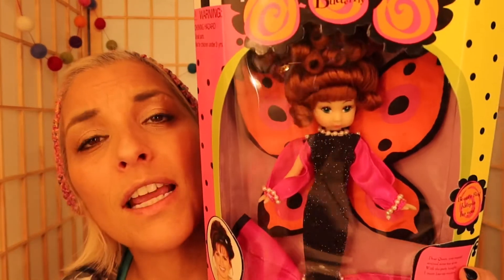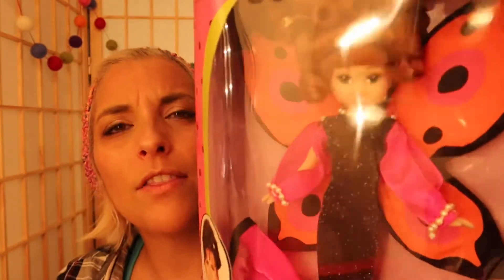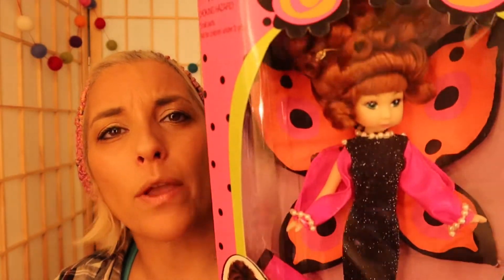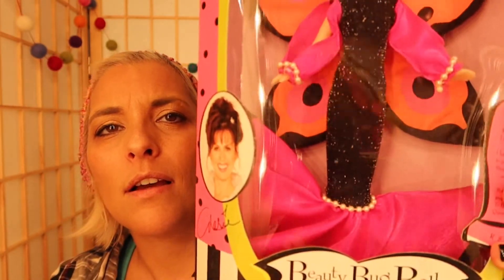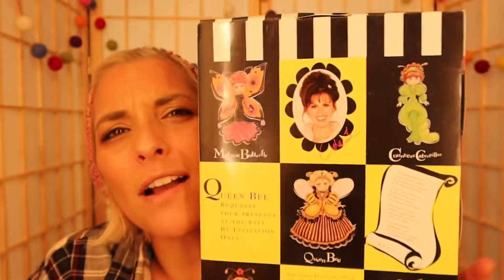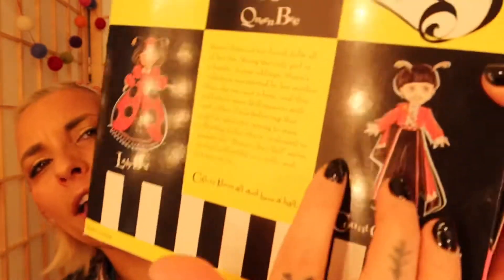The next one is Madam Butterfly. We don't need to take them all out because we know they have the same bodies — look at that long, long body. This one is probably the only one that is like okay. I could see why somebody would want it, maybe because of the wings and the dress.